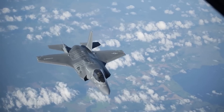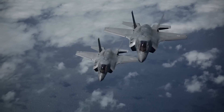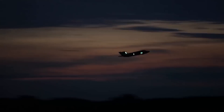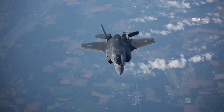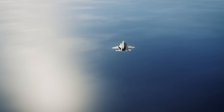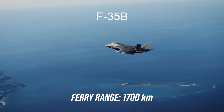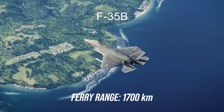Performance-wise, the B variant is limited to pulling 7Gs, considerably lower than the A, putting it closer to the Super Hornet in this respect. However, given that the Marines are the primary operator, air superiority is not going to be the primary role — rather, strike missions. So it is range in which the F-35B doesn't match the other two variants. Its combat range is around 940 km on internal fuel, and a ferry range on internal fuel of 1,700 km, a notable difference over the others.